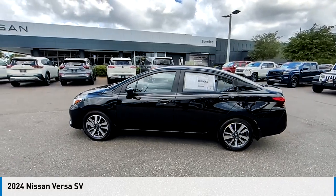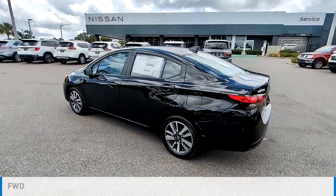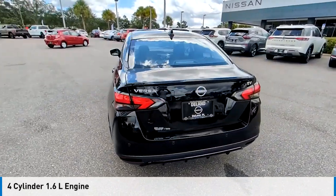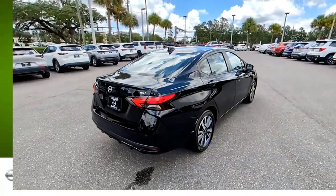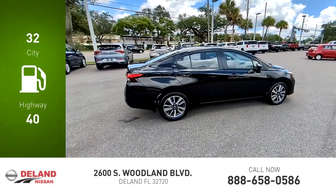Take a ride in the 2024 Versa. This vehicle is powered by a front-wheel drive four-cylinder 1.6 liter engine and comes with a continuously variable transmission. Great fuel efficiency saves you money by requiring fewer trips to the gas station.